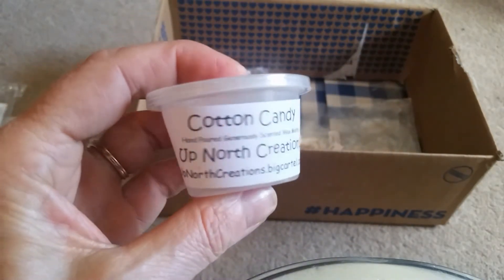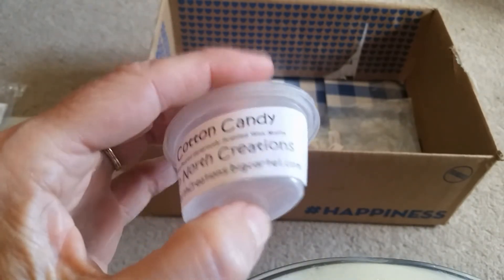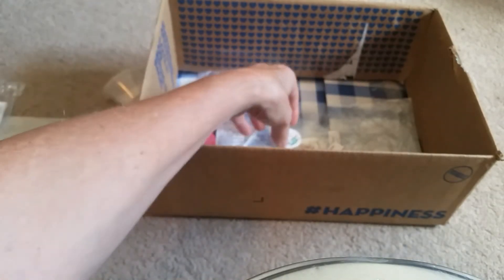Cotton Candy by Up North Creations. I used half of it on its own and really didn't get much throw, so then I just used the other half as a blender. I don't even remember what with.